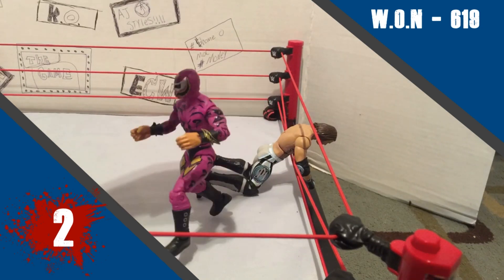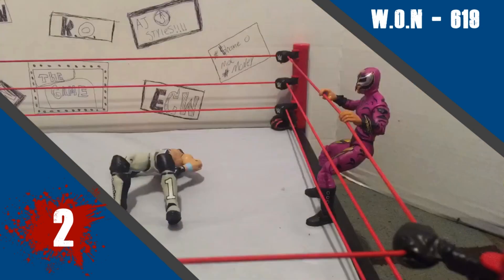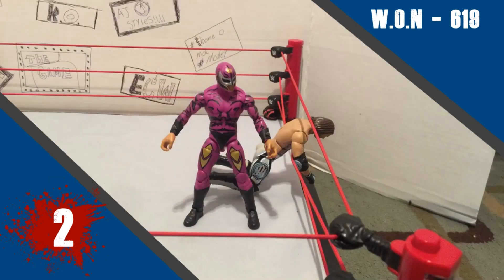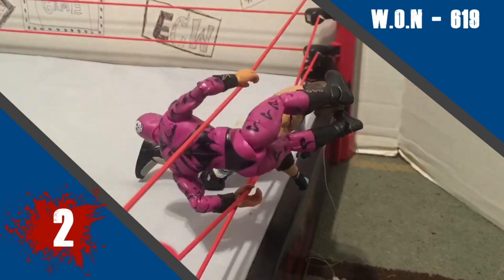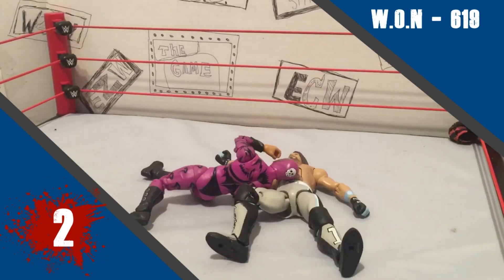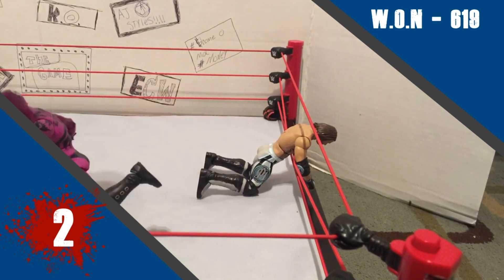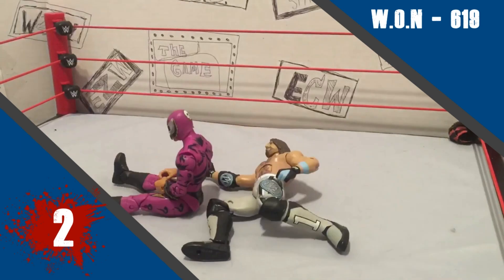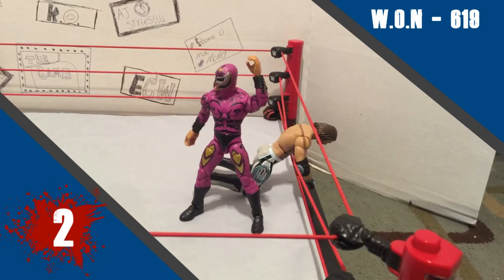And at number 2 this week, with a silver medal, we've got WON with his 619. I love the joint movements in your animations, they're so good. There's a few shadows and strings that are a little bit distracting, but looking at just the animation I think it's brilliant. There's a few camera cuts that are a little bit distracting, but your smoothness and your joint movements are fantastic. If you work on the camera angles and shadows and stuff, it could be fantastic animations for you.